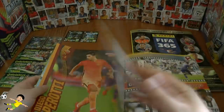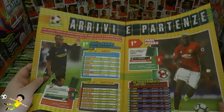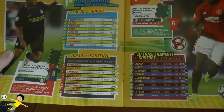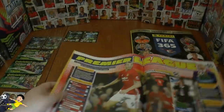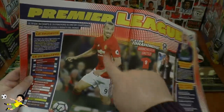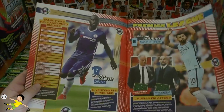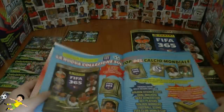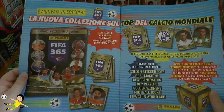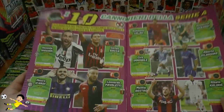We've got posters, a big poster in there, and arrivals and sales - top 10 arrivals, top 10 sales, really interesting. There's a little feature on the Premier League with the main men Zlatan Ibrahimović and Antonio Conte. So superb. N'Golo Kante there, Sergio Aguero. And then they're advertising the new collection for 2017 - FIFA 365.